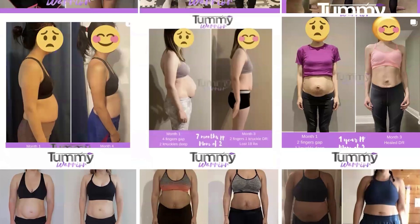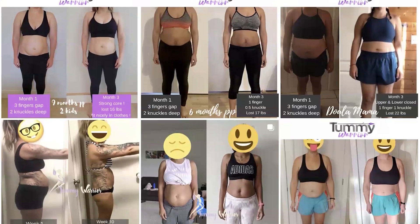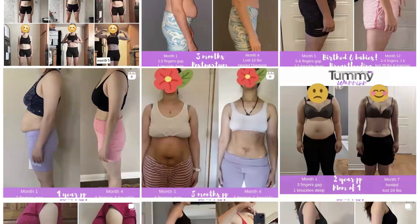Let's talk about what diastasis recti is, how you can identify if you have it, and some tips on how to get started on healing diastasis recti naturally.